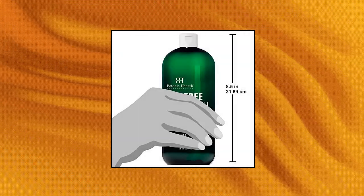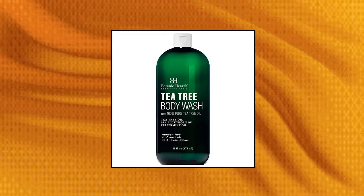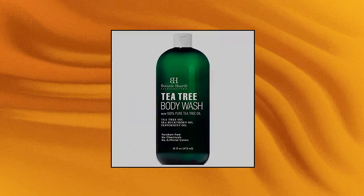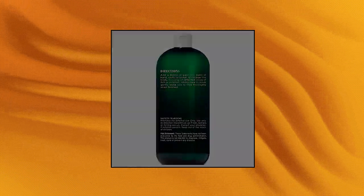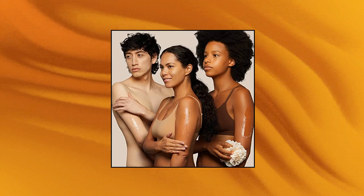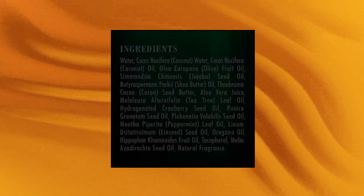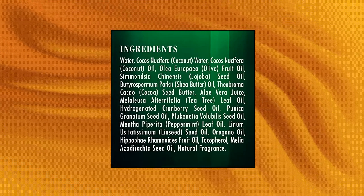Botanic Hearth Tea Tree Body Wash. Helps with nails and athlete's foot. Botanic Hearth Tea Tree Oil Soap is cruelty-free and not tested on animals. Made in USA. Maximum strength tea tree body wash, made with 100% pure and natural tea tree oil. Contains potent beneficial ingredients. Paraben-free. Shower soap made using traditional European techniques from premium botanicals rich in skin conditioning ingredients.